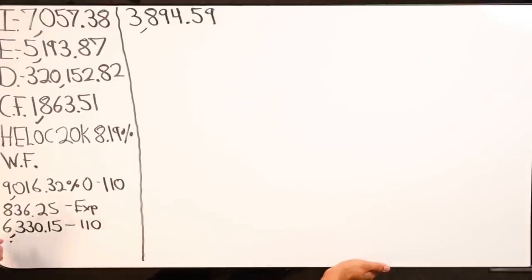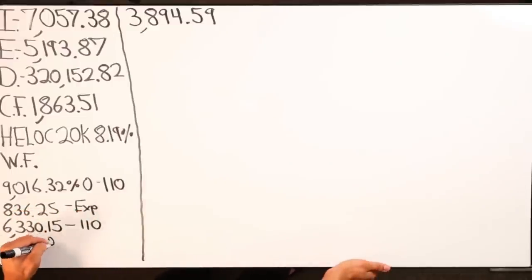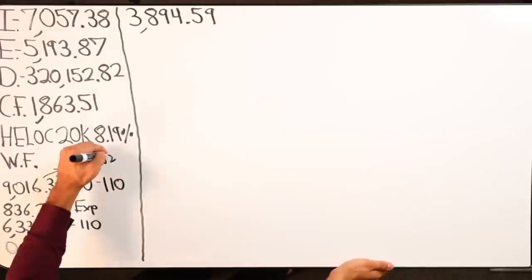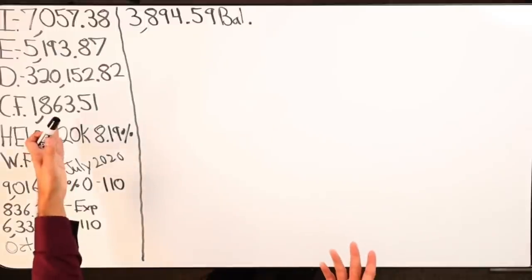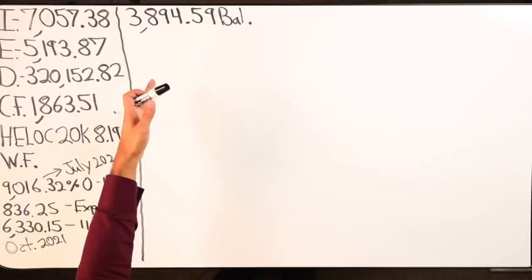That $6,000 one expires October 2021 — not even going to pay attention to that. The $9,600 one expires July — that's my current balance on the HELOC. We're almost at zero. Good cash flow here. You said you were making $10,000 chunks, right?